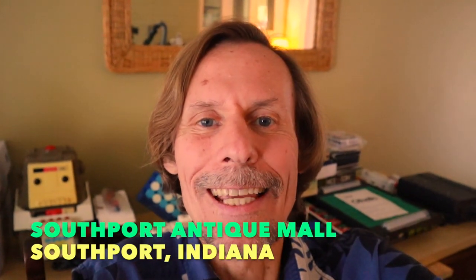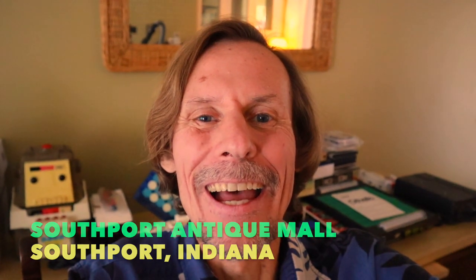Hey, it's George the Antique Nomad again. I am glad to see you. I'm back at the Southport Antique Mall just outside of Indianapolis because this place is huge. There is so much to see here. We're going to venture into the second of three major big sections of this mall and see what we find there. So come on, let's go!